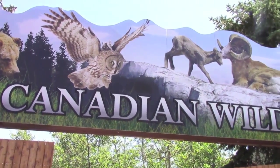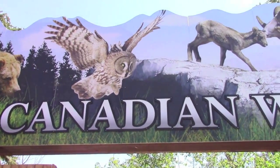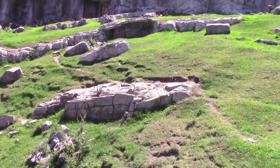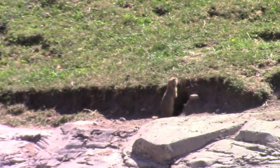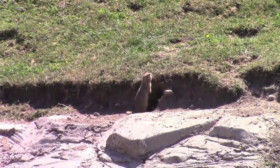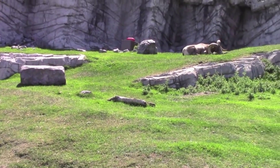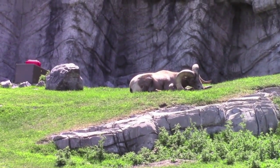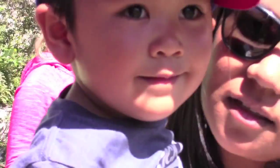We went to the Canadian wilds and we saw all the different animals there. Do you remember which animals we saw? Oh, we saw this guy — he's like a gopher. And over there, it's a... I don't know what that is. What is that? It's a doggy! It's a doggy with horns!